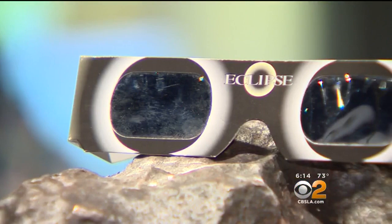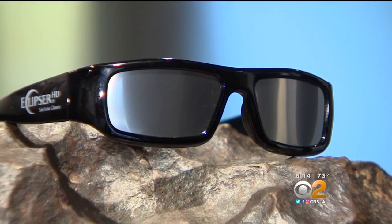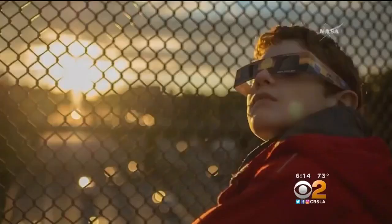Filters come in low-cost eclipse glasses, as well as fancier models which can be purchased online. Without solar filters, he says you could burn your retinas, causing blindness.